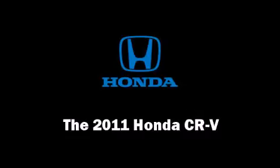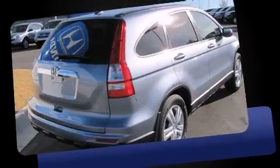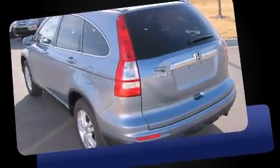Get excited about the 2011 Honda CR-V. Smooth gear shifts are achieved thanks to the efficient four-cylinder engine. And for added security, Dynamic Stability Control supplements the drivetrain.